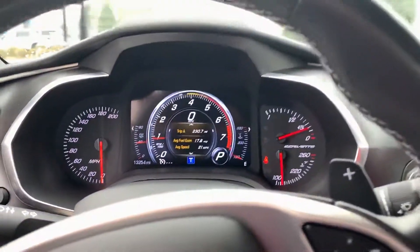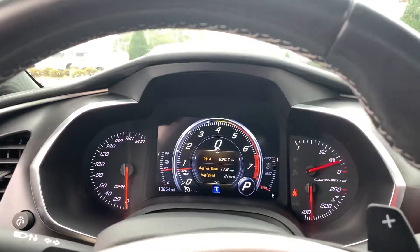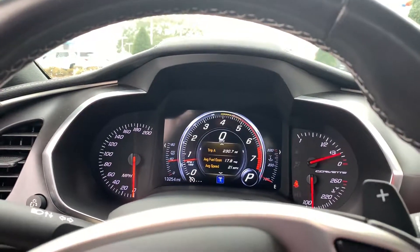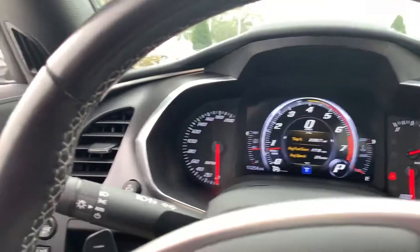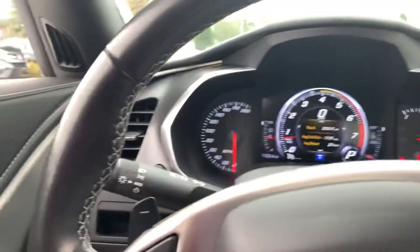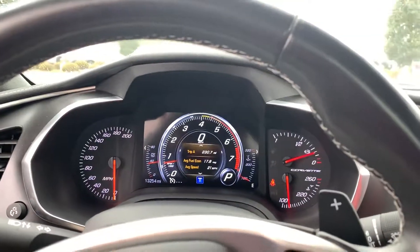I'd love to invite you down to see this beautiful trade. As you can see, it's only got 13,254 miles. It was a one-owner, clean Carfax, bought here in Albany. The gentleman that owned it unfortunately had some mobility issues and decided to trade it in for something a little more off the ground. Come on down and take a look — I'd love to take someone on a test drive. Give me a call at 229-460-8463.